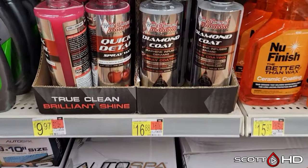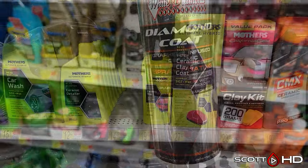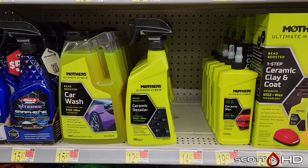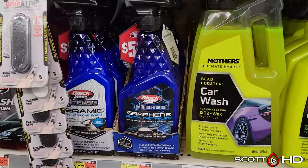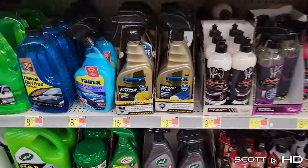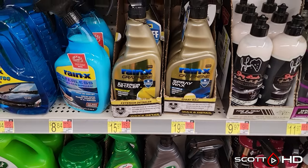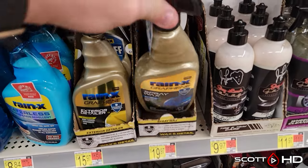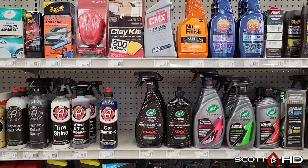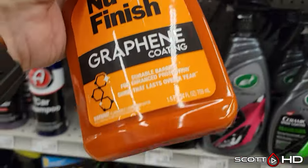The test has 22 products and a control group. This first video is simply going over what's in them, how hazardous they are, and other general information about each product. This test will likely be about a year long. These products have about a week to fully cure inside our shop before we go out and start washing them and putting the hood outside — equivalent to your vehicle sitting in your garage for about a week after the install.